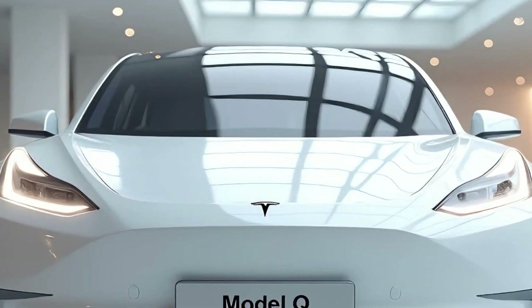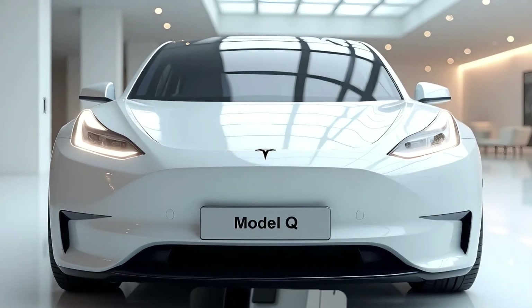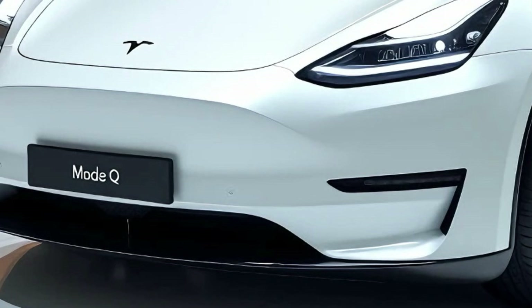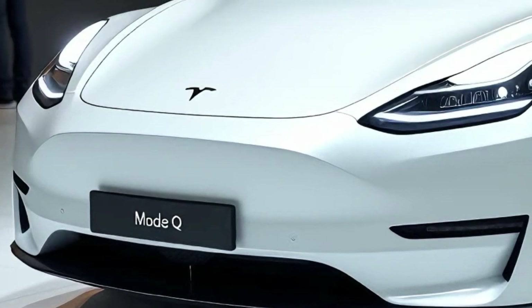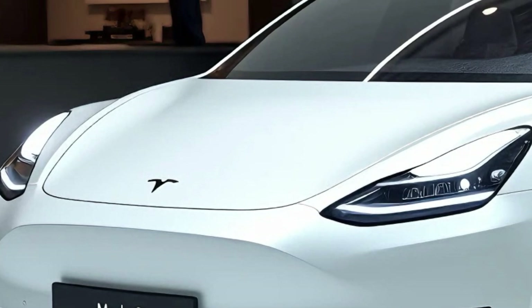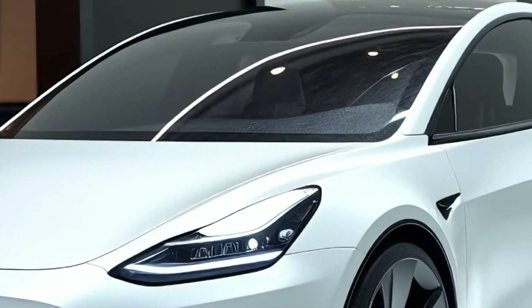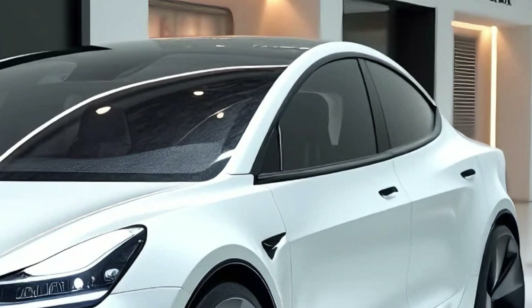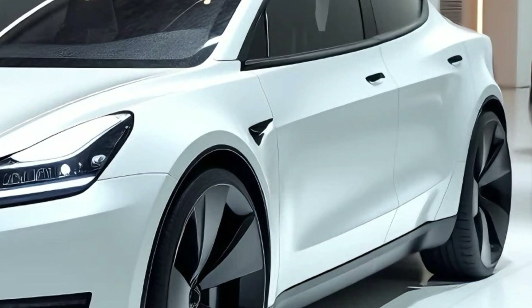Starting with the front design, the Model Q exudes a futuristic vibe. The front fascia is clean and minimalist, a hallmark of Tesla's design language. Its grille-less front is a nod to its all-electric heart, complemented by narrow, sharply styled LED headlights that give it an assertive appearance. The aerodynamics of the front end are impeccable, with subtle curves and lines that enhance efficiency while maintaining a sleek profile. Tesla has also incorporated a revamped logo placement, giving the Model Q a distinct identity compared to its siblings.